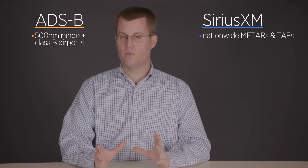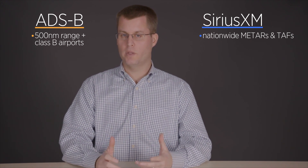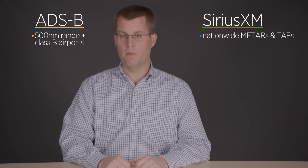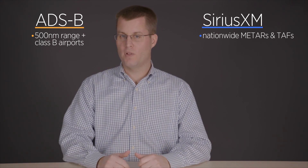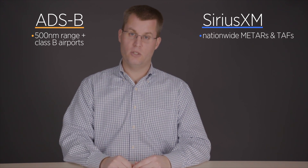One important difference between ADS-B and Sirius XM when it comes to METARs and TAFs is that Sirius XM transmits all the METARs and TAFs for the continental US, while ADS-B only transmits certain ones depending on where you are and what ground stations you're receiving. For example, flying from Frederick to California: right after takeoff with Sirius XM you'd see all METARs and TAFs nationwide. With ADS-B you'll see all within about 500 miles, but beyond that only larger airports — really the Class B airports. This is where Sirius XM can be nice so you always have your destination METAR and TAF available.